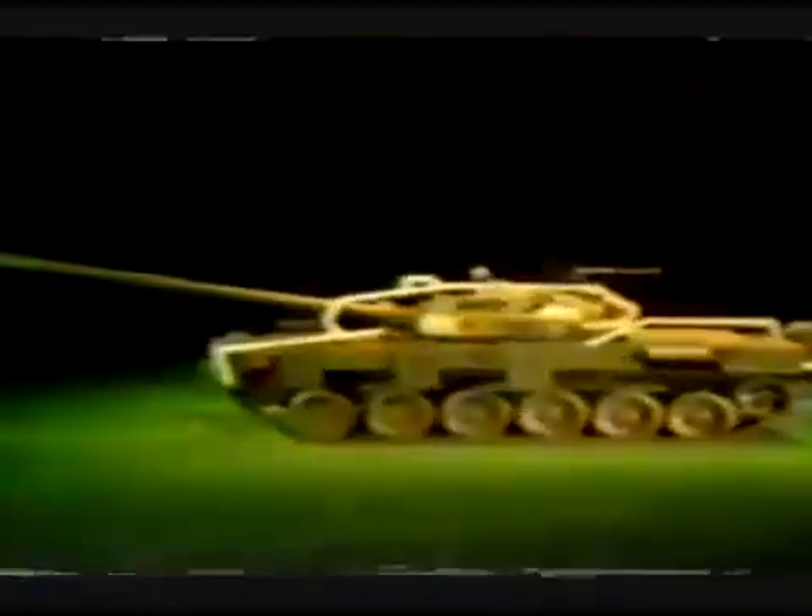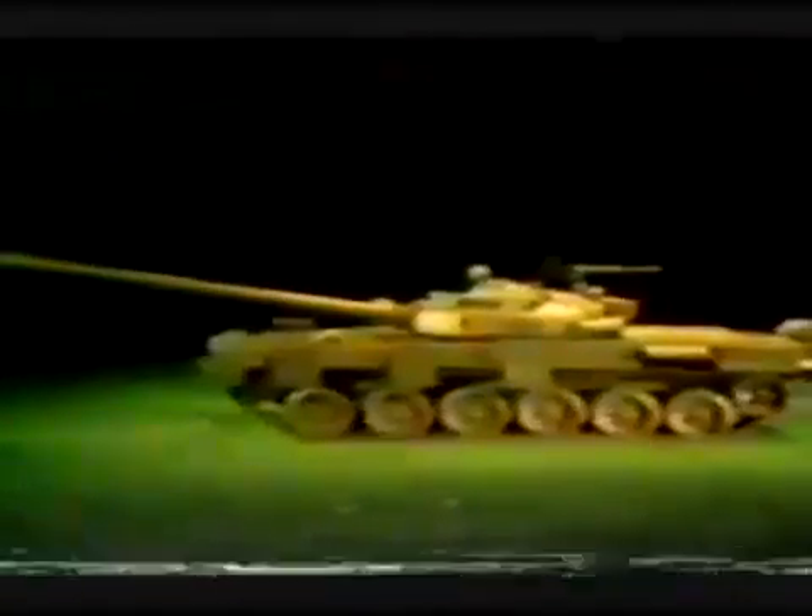Although the T-72 uses many proven components, it is a considerable improvement over the older tank series and represents a major change in Soviet tank design. On the automotive side, it uses a more powerful supercharged V-12 engine delivering 780 horsepower, moving the tank at 60 kilometers per hour over a road range of 450 kilometers. The T-72 weighs 41 metric tons — 3 tons heavier than the T-64. With the gun forward, the tank is 9.2 meters long and 3.5 meters wide. The turret roof is only 2.3 meters high — lower than the M1 turret roof by 75 millimeters.